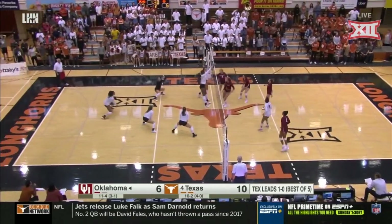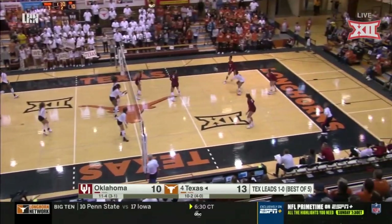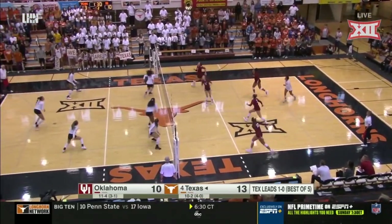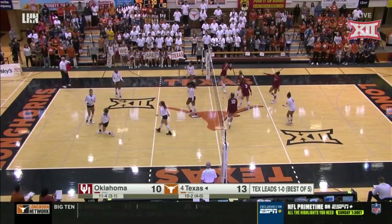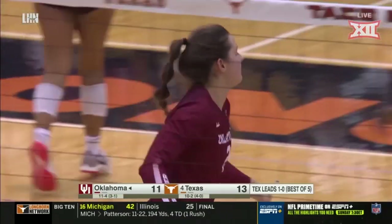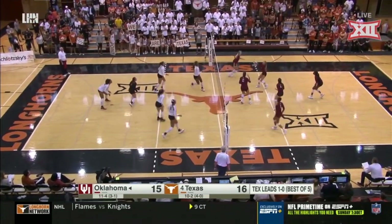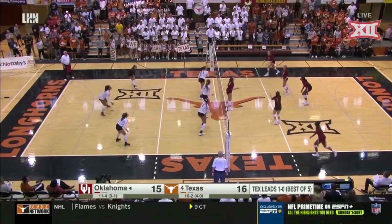Nice dig, but also too tight. McLaughlin, beautiful transition play. Oklahoma passing the ball pretty well and siding out. First ball side out. This play on the slide by Anderson — she works hard and I just love her attitude, and it's great to see her rebound from that injury.